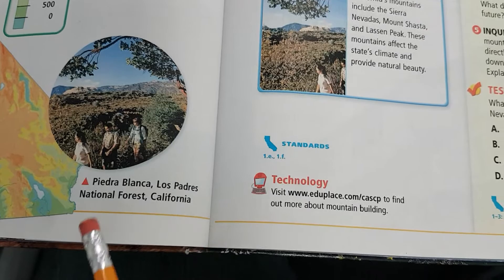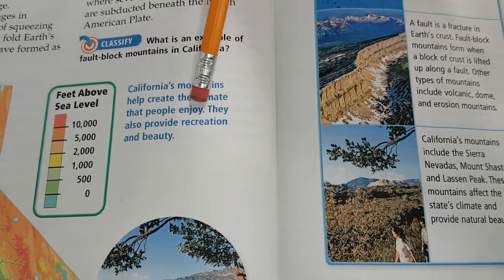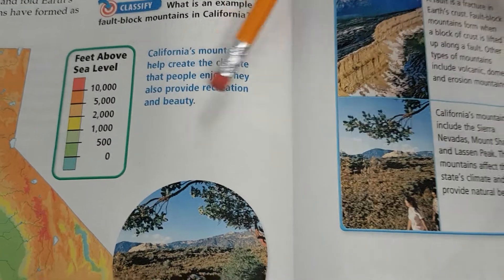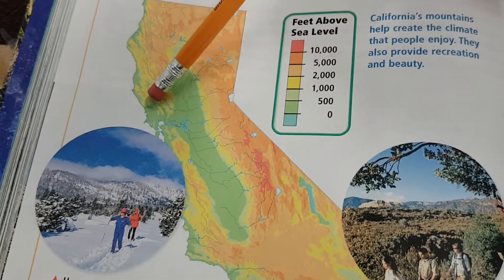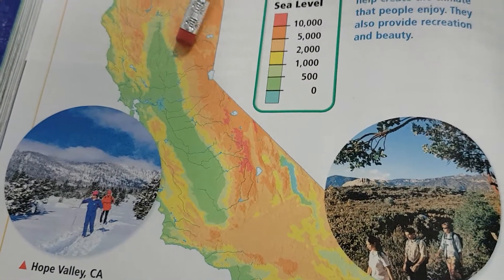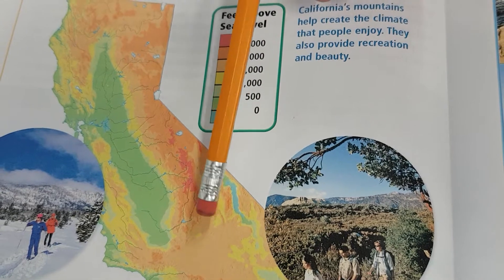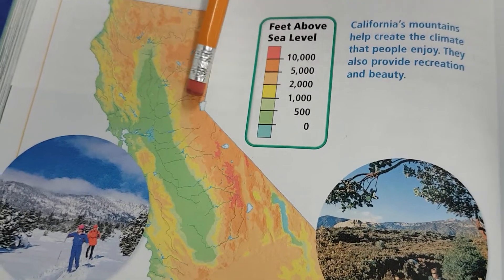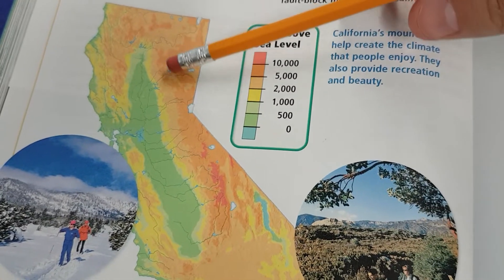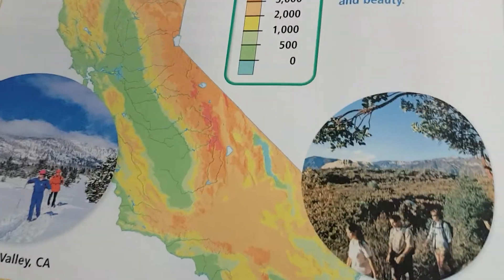Okay, Piedra Blanca, Los Padres National Forest, California — that probably means White Peak right there. California's mountains help create the climate that people enjoy. They also provide recreation and beauty. These mountains block weather coming in from the coast — it rains along the coast, dries out the valley, giving us beautiful sunny weather to grow crops. Then the mountains trap remaining moisture and all those rivers flow down into the valley for irrigation.